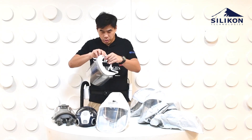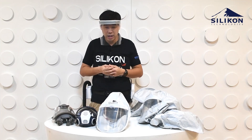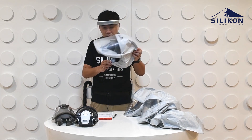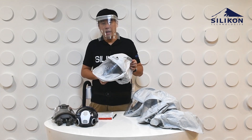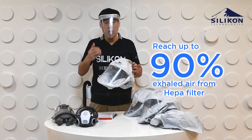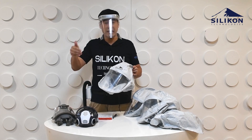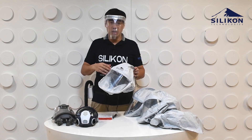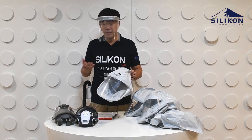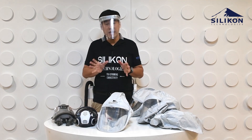The good news is that when we calculated based on our H13-rated HEPA filter — if you wear the hood properly and ensure the garters are tightly fitted — you can reach up to 90% of exhaled air going out through the HEPA filter. And since a HEPA filter achieves 99.97% filtration, you can really filter out a large proportion of exhaled air with that setup. There are three different variants.